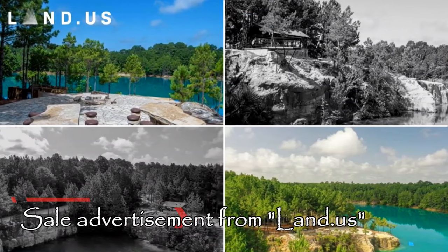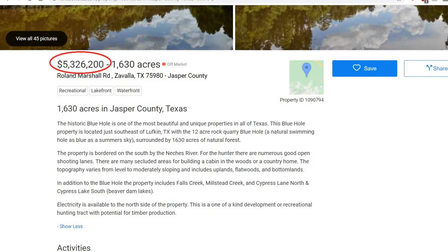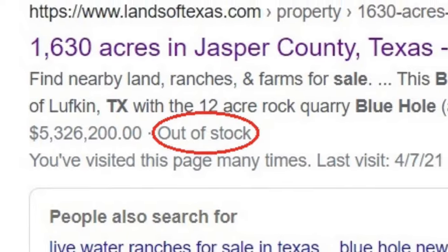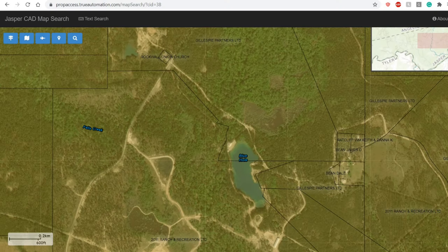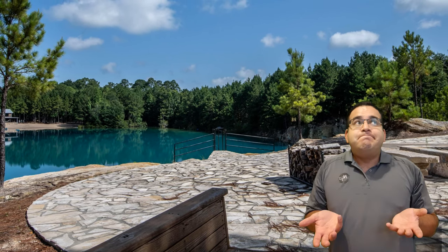More recently, the Blue Hole and the rest of its surrounding property was listed for sale at just over $3 million at landandfarm.com, although a different website, landsoftexas.com, lists its sale price as $5.3 million. Most of the sale advertisements have since disappeared, and landsoftexas.com lists this property as out of stock, suggesting the property may have already been sold. As of tax year 2020, the Jasper County Tax Assessor's website still listed the property as co-owned by David Frankens and a wealthy businessman from Huntington, Texas named Lloyd Gillespie. So you can put those $3 million right back into your pocket — or you can give them to me.